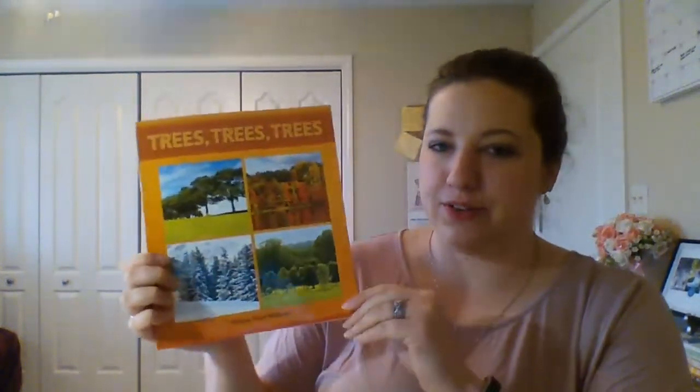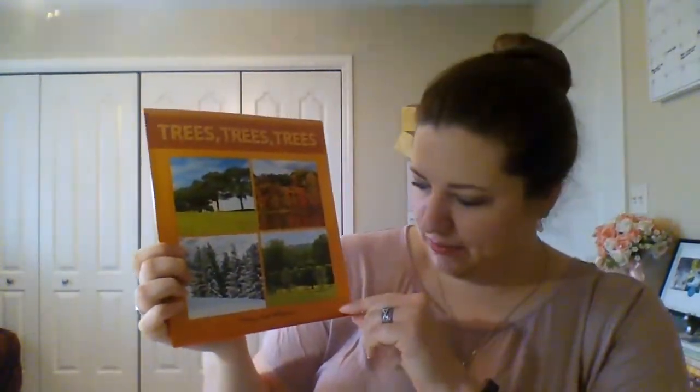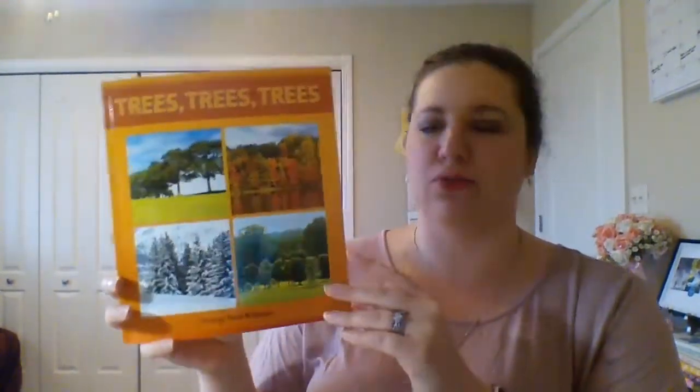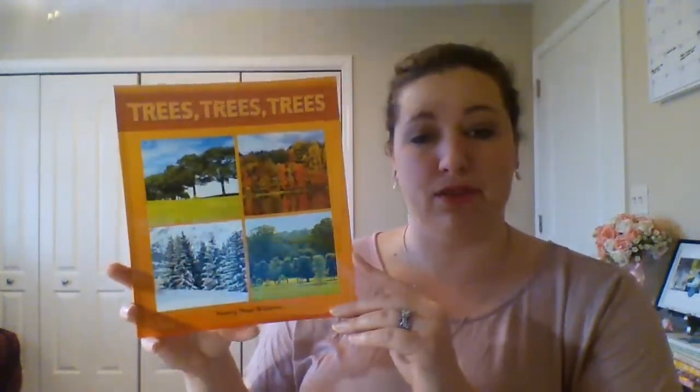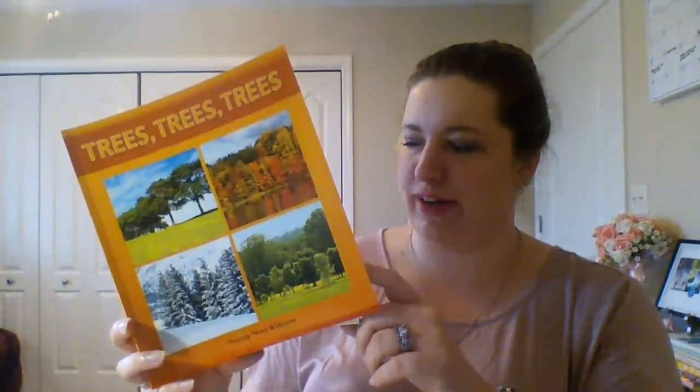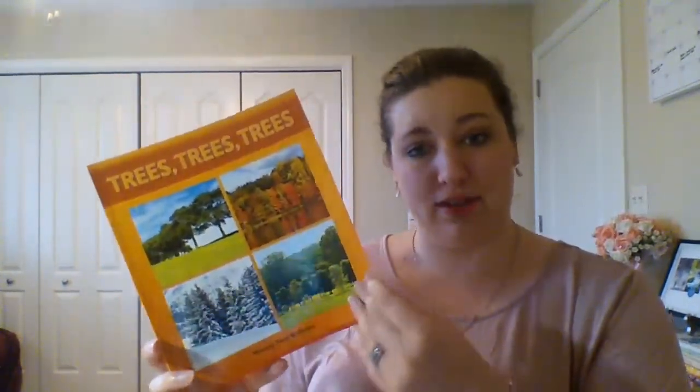Good morning friends! We are going to read Trees, Trees, Trees today by Nancy Noel Williams. This is a fact book so it's not a lot of story, but it does have a lot of really interesting facts about trees. As I was reading it beforehand I even learned a few things about trees too. So let's see what we can learn about trees in Trees, Trees, Trees.